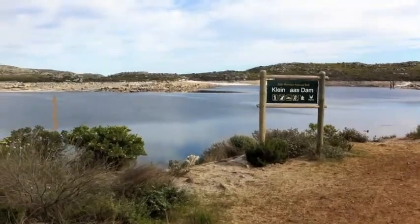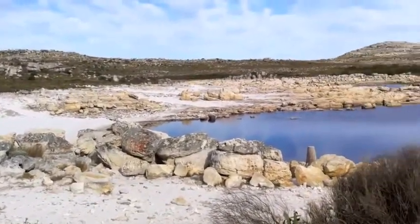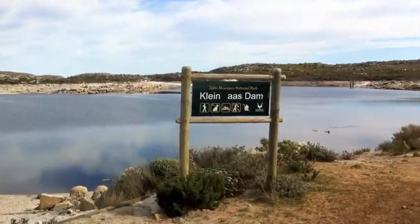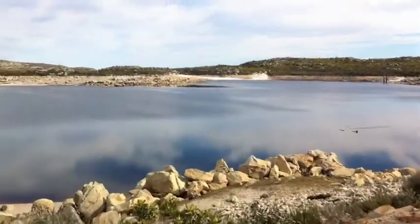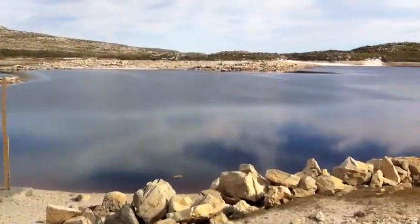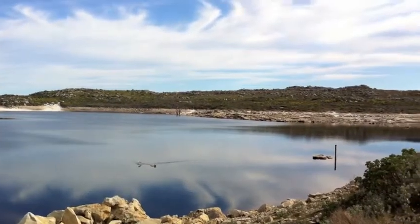This is Kleinplaas Dam. You can see there's a little beach down there — great place to come and chill out and have a swim. Something quite full after the rains. Great spot. There's a seagull down there. Really still today.